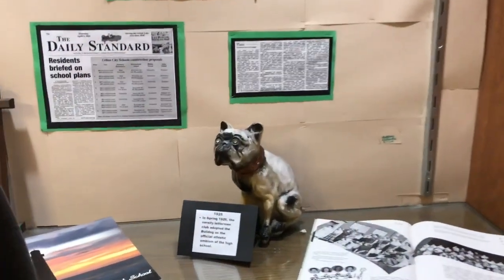This is all interesting because I've gone to all these school buildings and I'm glad that I have. Most of the sports teams started around the 1920s — they had basketball, track, and football to begin with. In 1926, the Varsity Letterman Club adopted the Bulldog as their official mascot, so Salina High School has been the Bulldogs ever since 1926.